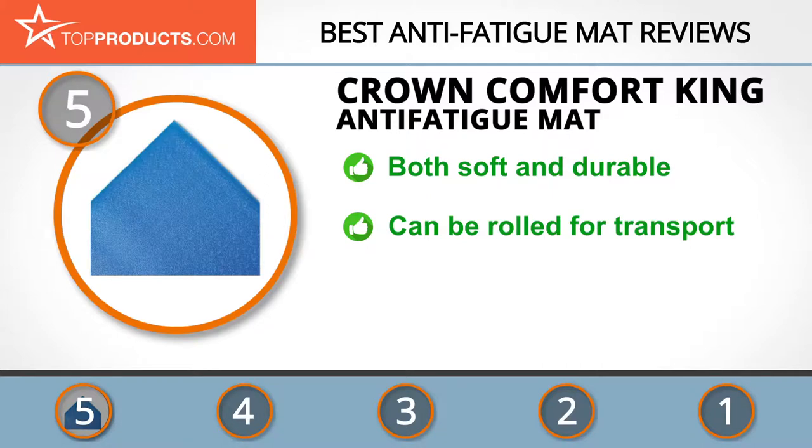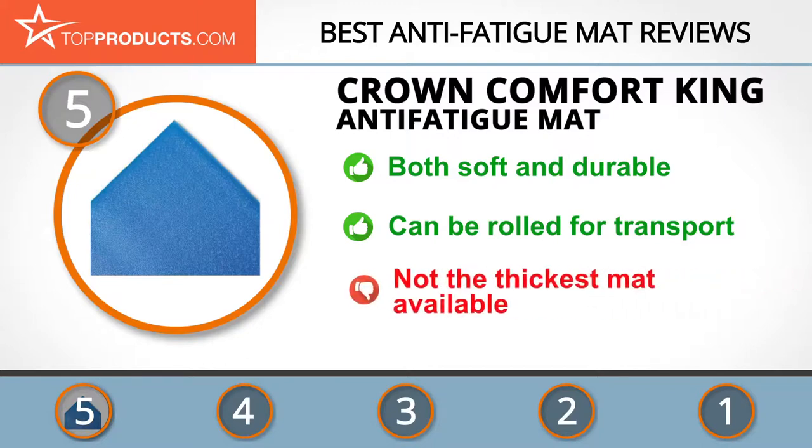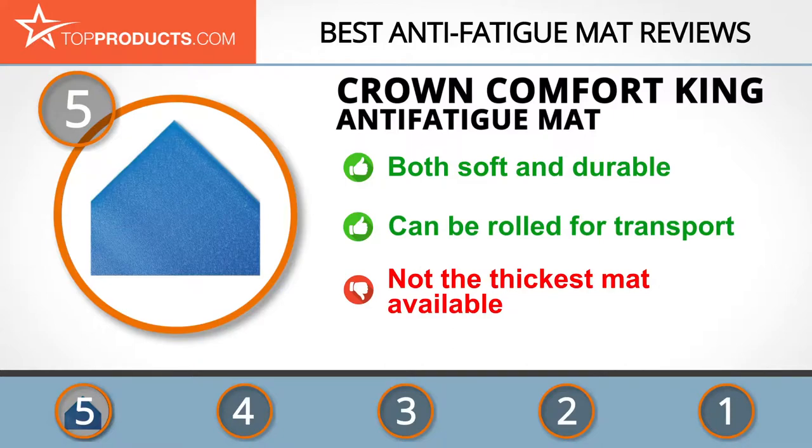Three-eighths inch Zedlan foam makes for a soft pad under tired feet, with a mat that's both soft and highly durable. It features an antimicrobial finish for hygiene and can be rolled up for ease of transport. It's not the biggest mat around, but the unique foam means it doesn't need to be.